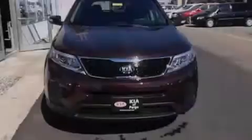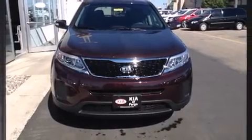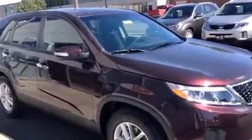Sensibility and practicality define the 2014 Kia Sorento. Smooth gear shifts are achieved thanks to the 2.4-liter four-cylinder engine, and for added security, Dynamic Stability Control supplements the drivetrain.